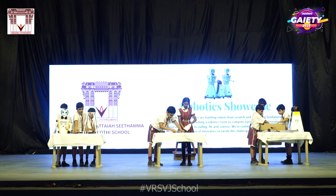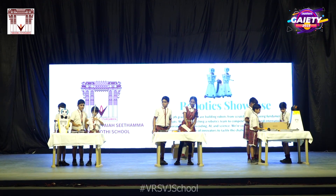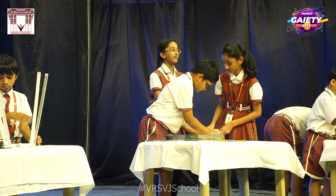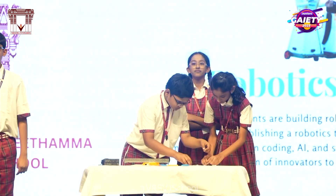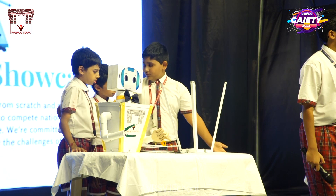I now call upon Master Abhilash Prattipati and team to come forth and showcase their skills in assembling the humanoid and a cute little penguin live right here in front of this August gathering. The stage is set for you, kiddos. Bring it on.